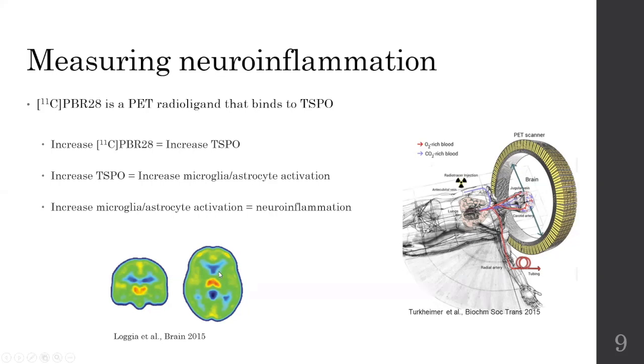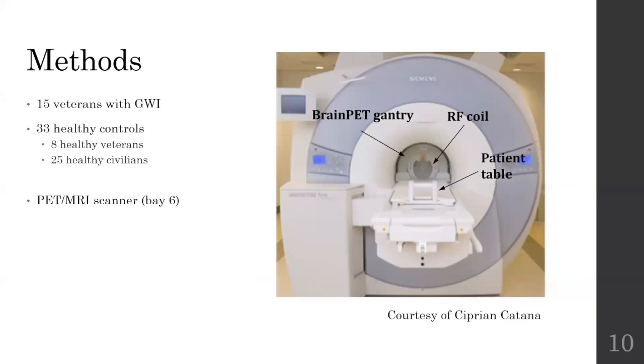So this is what we did. We took 15 veterans with Gulf War illness and 33 healthy controls. Eight of those healthy controls were healthy veterans — so they were exposed to very similar conditions as the veterans that ended up developing Gulf War illness — and 25 healthy civilians. We put them through an MRI PET scanner — for those at the Martino Centre, this is base six — and we collected PET images, processed them, and then analysed them.